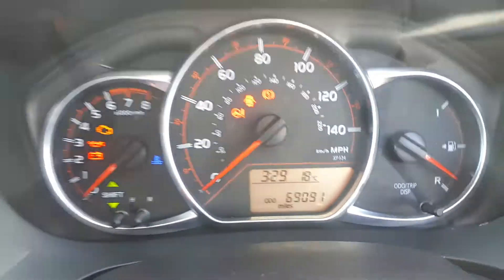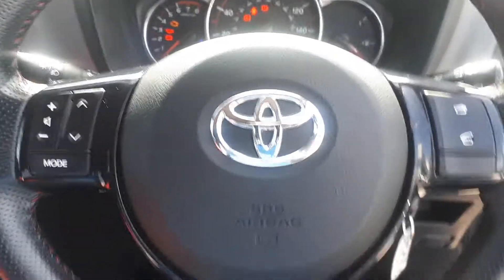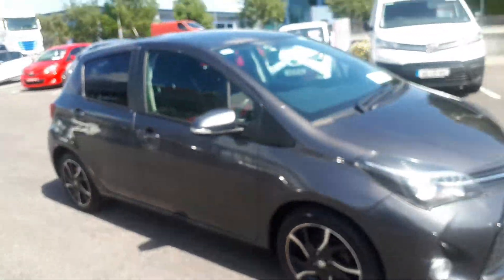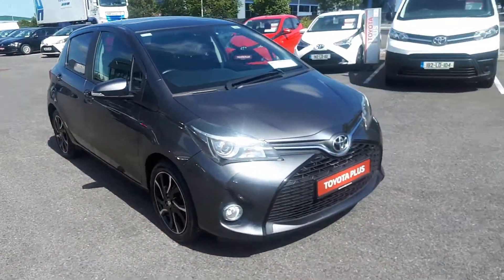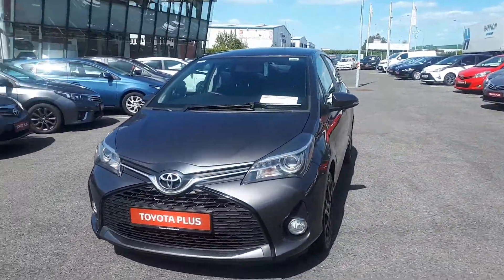The car has done just over 69,000 miles. It's got electric mirrors, electric windows, Bluetooth, and radio controls on the steering wheel — lots of little features. This car has just received a full service and has had new tyres fitted all around. It's also got front fog lights.